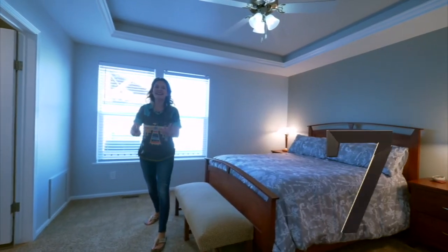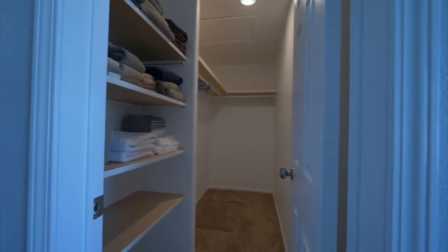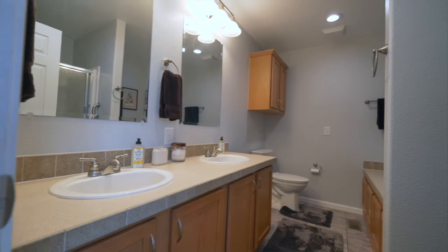Check number seven: a master suite. This room is great sized, has a walk-in closet, and the spa-like bathroom is phenomenal — huge soaker tub, shower, double sinks, and a new toilet.